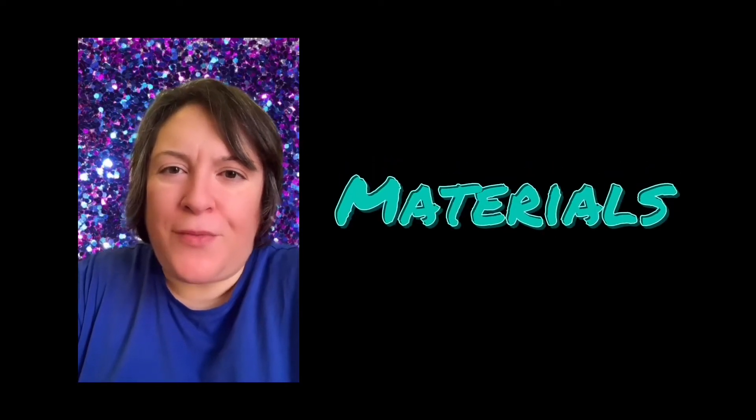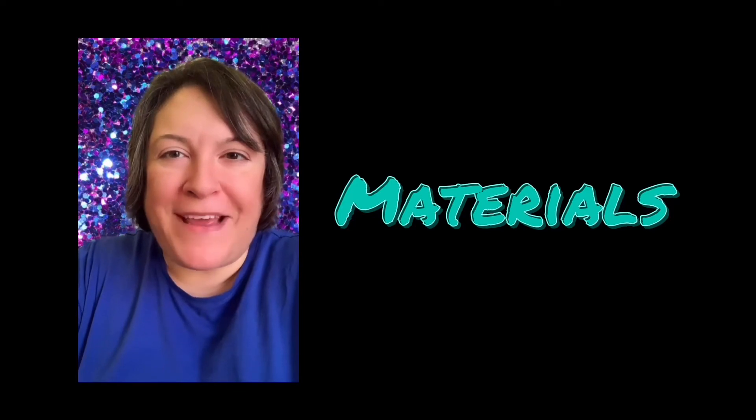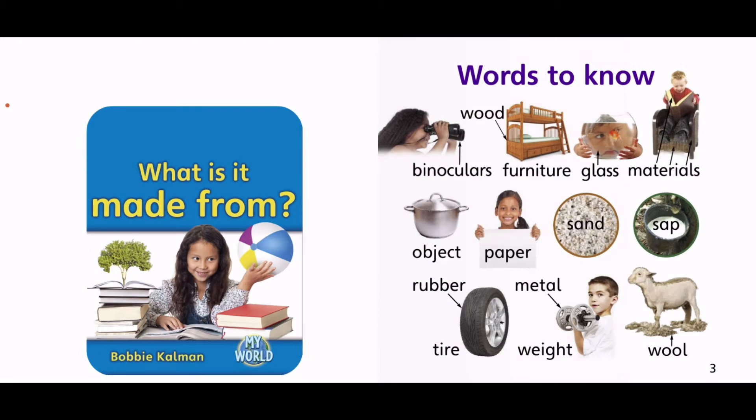Hmm, I wonder what a material is? Let's find out, shall we? What is it made from? By Bobby Cowman.